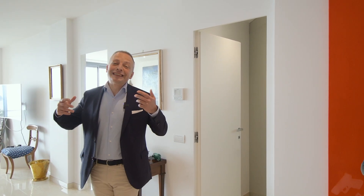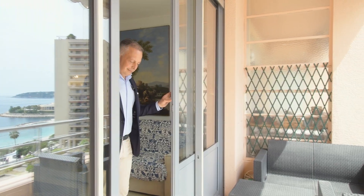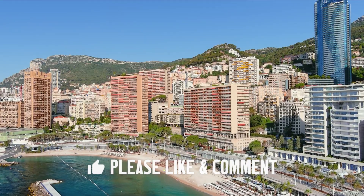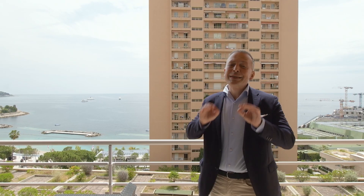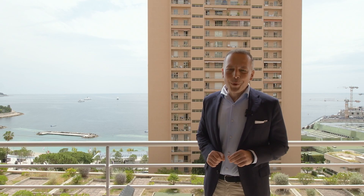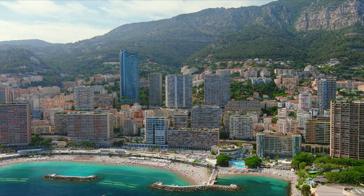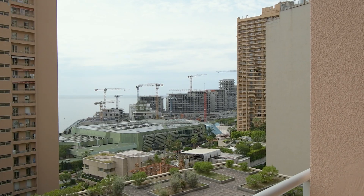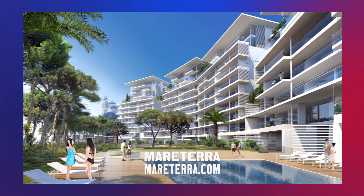And now let's see the terrace and appreciate the views. Having a view like this is the most important thing in Monaco. Here you can see Larvote Beach, yachts, and Sporting. On the other side we can see Grimaldi Forum and the new luxurious area of Monaco, Maritera.